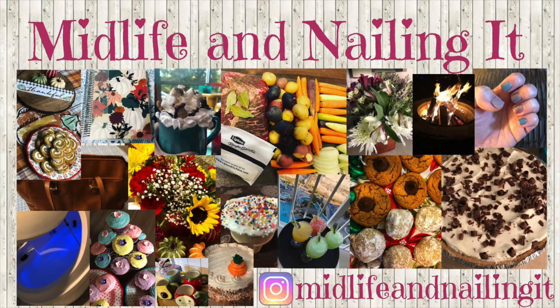Hi everyone, this is Leslie from Midlife and Nailing It. If you could please hit the subscribe button and the notification bell, I'd really appreciate it. Today I have for you five favorite things from the month of December. I post one of these at the end of each month. I'm also announcing a giveaway towards the end of the video, so make sure you stick around.